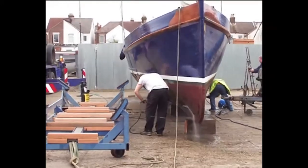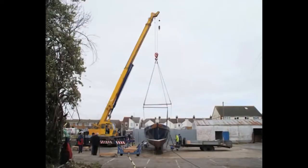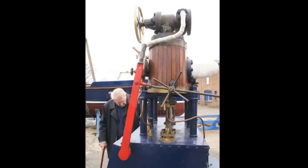We've had two major milestones. One was finishing the hull — all the woodwork and the shipwright work. And the other major milestone was getting the boiler retubed. They were the two really major milestones.